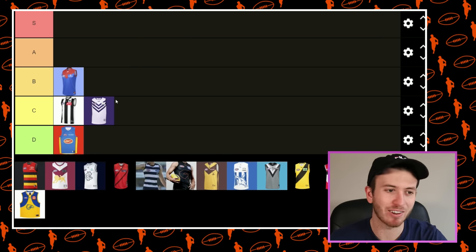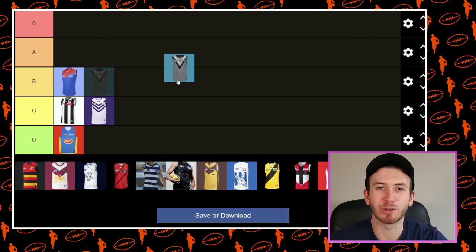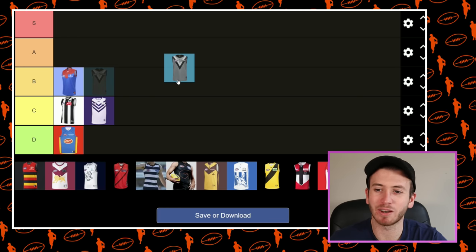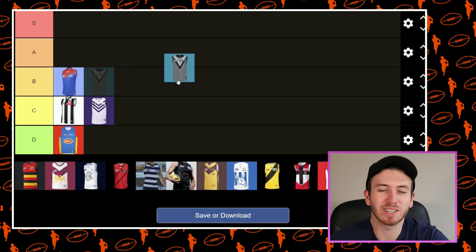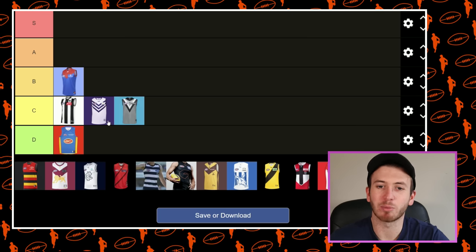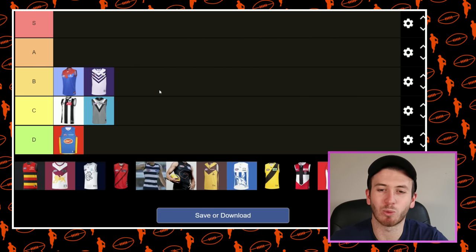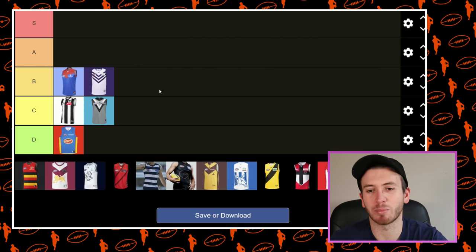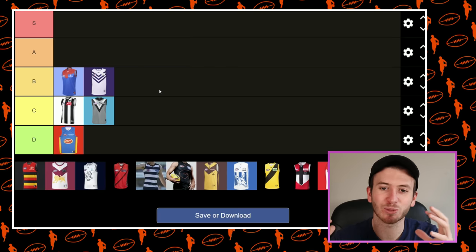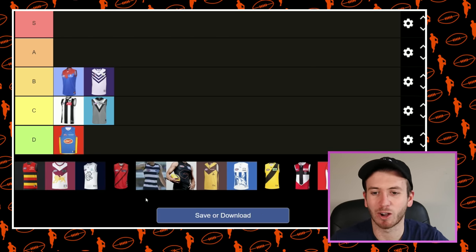I've been a bit brutal today, haven't I — not taking any prisoners! Port Adelaide as well, I feel like we've seen this Guernsey for a long, long time. I don't mind grey kits, but I just feel like this has been done. We've had this Clash Guernsey for a fair while, so I'm probably going to put it in C. I'm putting Freo's up in B because I like the white part of it. But for me, Port — we've seen it. We want something fresh, something new. Mix it up a little bit more, that's my only gripe.